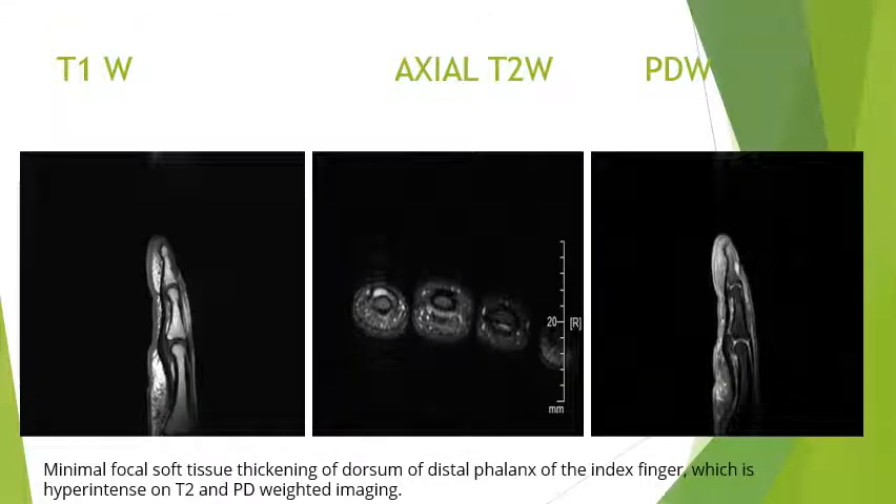On MRI, this is a T1-weighted image and on this we see the lesion appearing hypointense. Only minimal focal soft tissue thickening at the dorsum of the distal phalanx of the 4th digit is seen. On T2-weighted and PD sequences the lesion is appearing hyperintense.